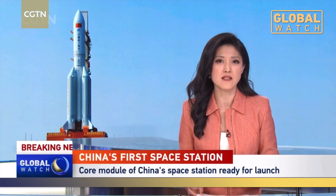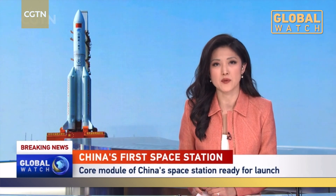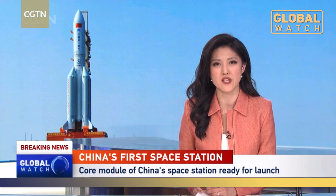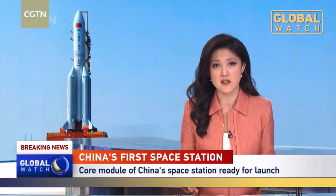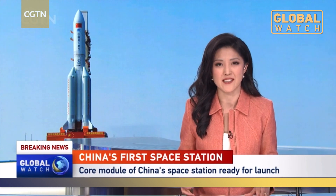The core module of China's space station is bracing for takeoff from the Wenchang Space Launch Center in Hainan Province. Carrying it will be a Long March 5B Y2 rocket, which was transferred to the launch area on Friday. Various tests are being carried out prior to takeoff. Reporter Ying Hong spoke to us from the location earlier.